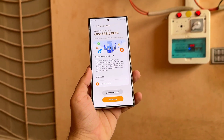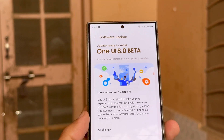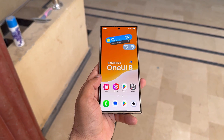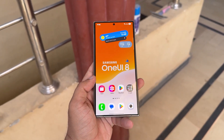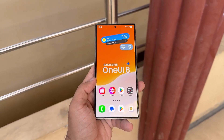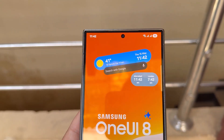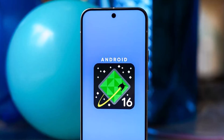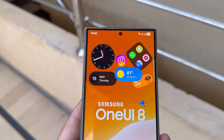Although Samsung hasn't dropped official dates yet, we're expecting the One UI 8 Beta to begin rolling out in late May or early June 2025. This timeline aligns perfectly with Google's plans for Android 16, which is set to arrive on Samsung devices this summer. Samsung usually opens its beta program a few months ahead of the stable version, allowing users to test the new software and provide feedback. Given this pattern, and Android 16 arriving earlier than usual, it makes total sense for the One UI 8 Beta to kick off soon.